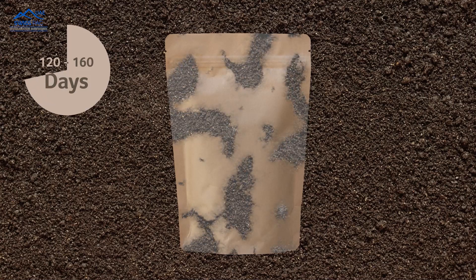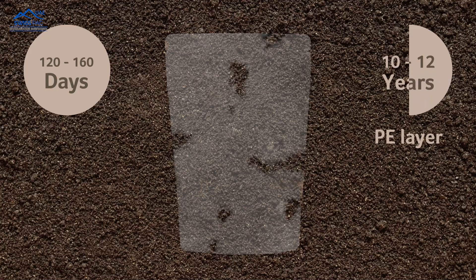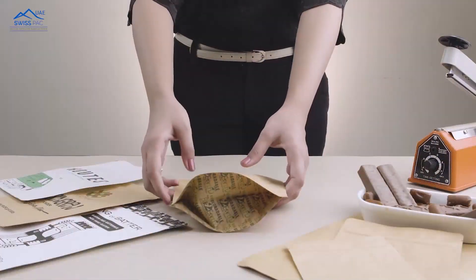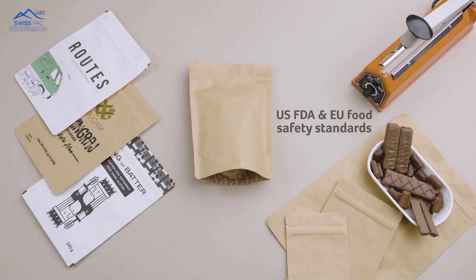35% to 40% of the total weight of the package degrades in 120 to 160 days. The remaining PE layer takes 10 to 12 years to degrade. These bags are more than 100 microns thick and 100% OXO degradable, meeting the US FDA safety standards.